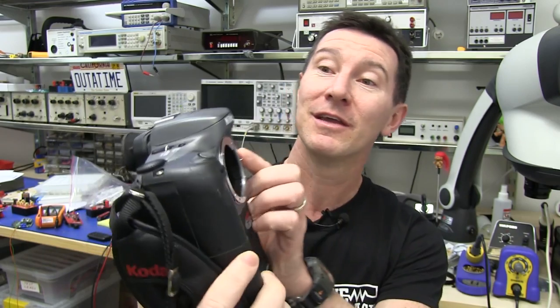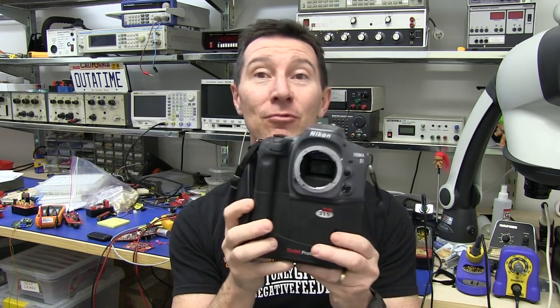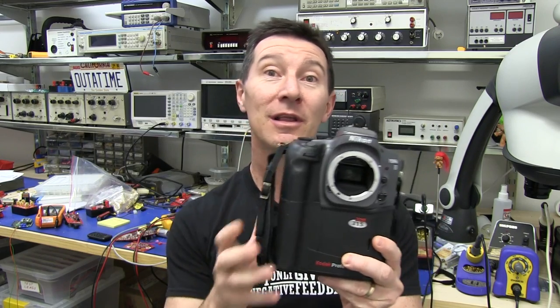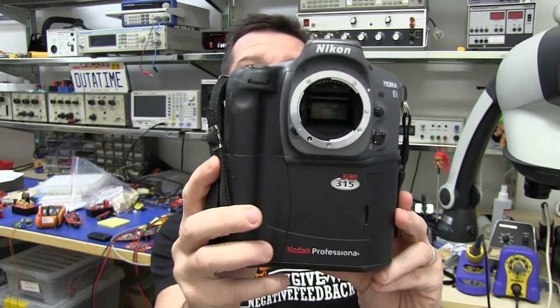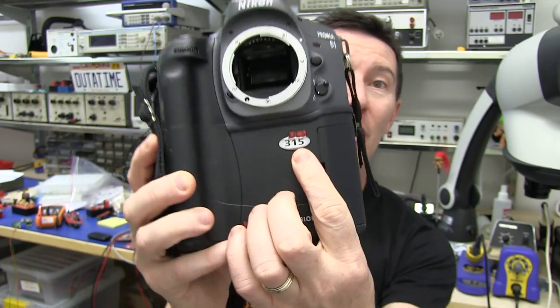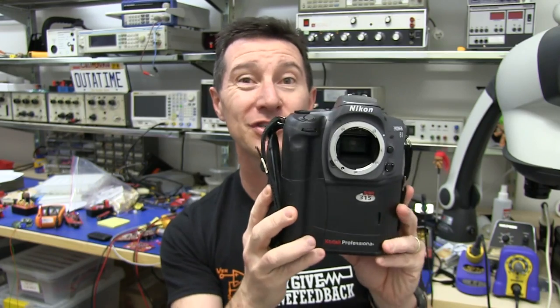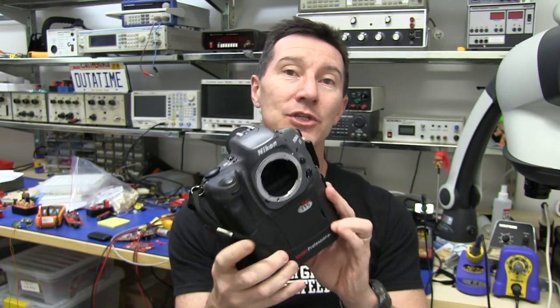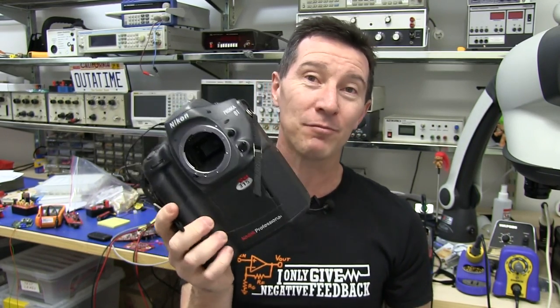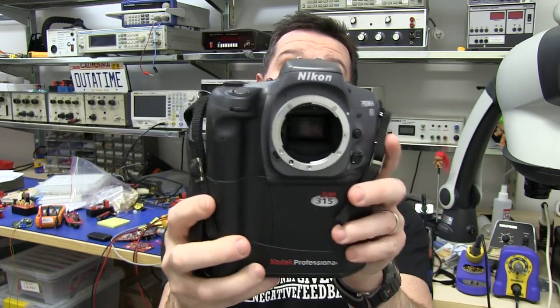It didn't come from Nikon or Canon, although it says Nikon on the top — it's actually Kodak. Kodak ruled the roost back then. They ruled the entire digital SLR market. This is 1998 vintage, the DCS315 model. This is pretty much the first digital SLR which wouldn't be out of place in terms of features and functionality in today's market.